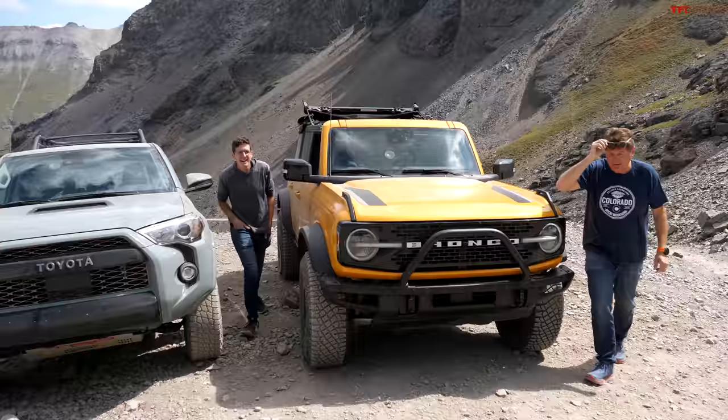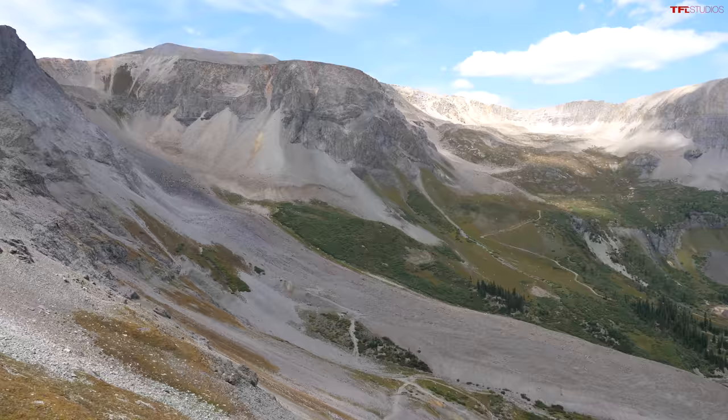According to my watch we've made it to about 12,000 feet. I definitely feel it up here. Time to switch vehicles — I'll have a go in the orange Bronco. The bigger wheels on the Bronco make a big difference up here. We're also about to do some pretty hefty rock climbing, so let's hop in.